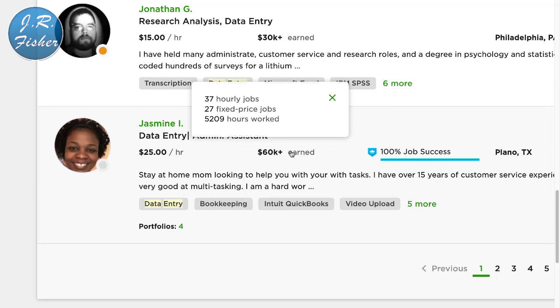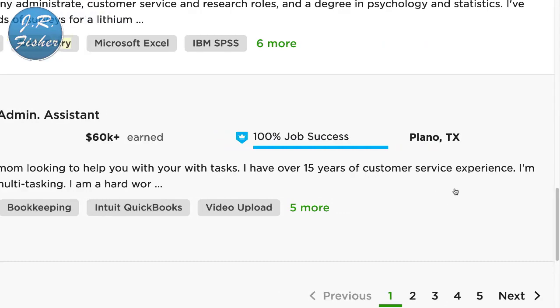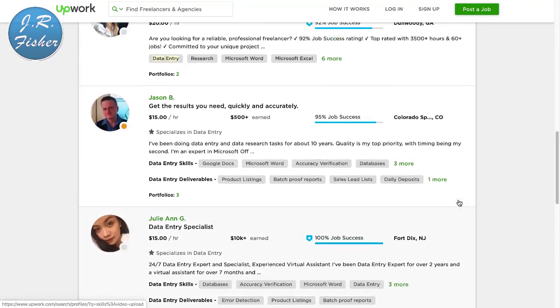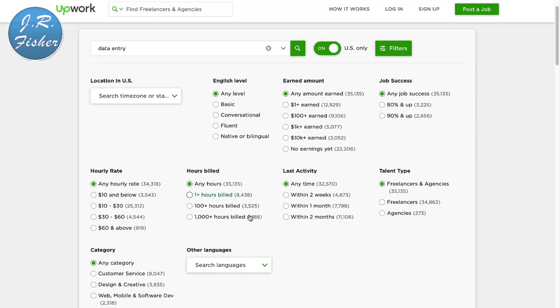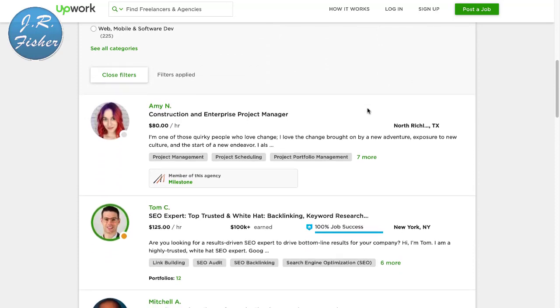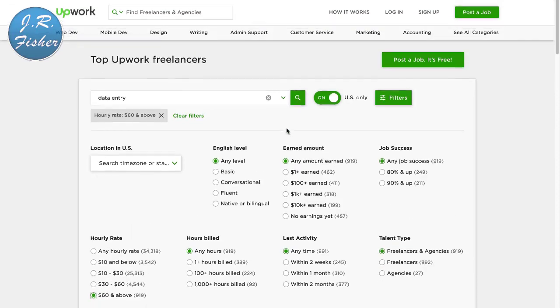This person here charges $25 an hour and has already earned $60,000 on Upwork — so it can definitely be done. She describes herself as a stay-at-home mom with over 15 years of customer service experience. All you have to do is put up a profile with your picture. You can also put filters on — for example, filtering to $60 an hour and above will show results like an $80-an-hour construction and enterprise project manager.